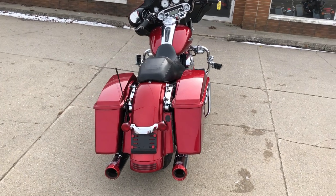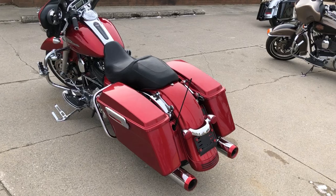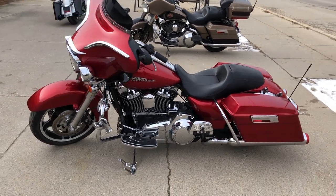We got the Daymaker headlight, upgraded floorboards, upgraded lower controls, upgraded highway pegs, and the dual American Custom exhaust sounds great. Everything works, it needs nothing.